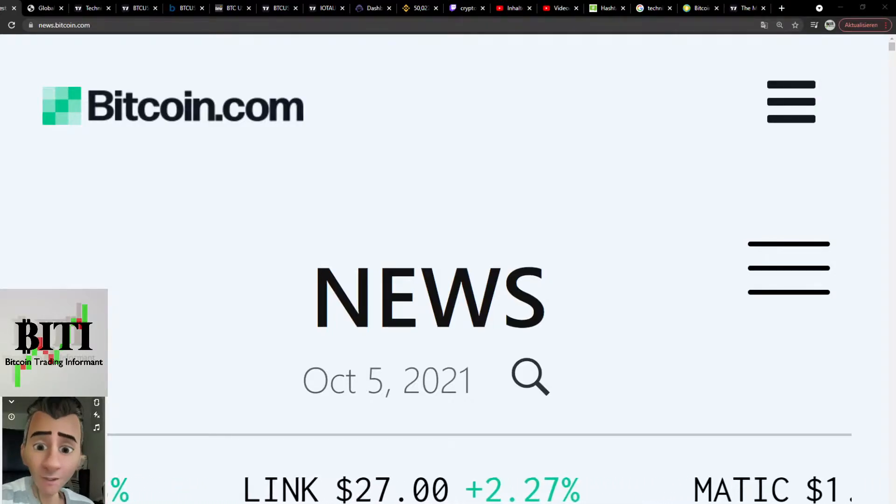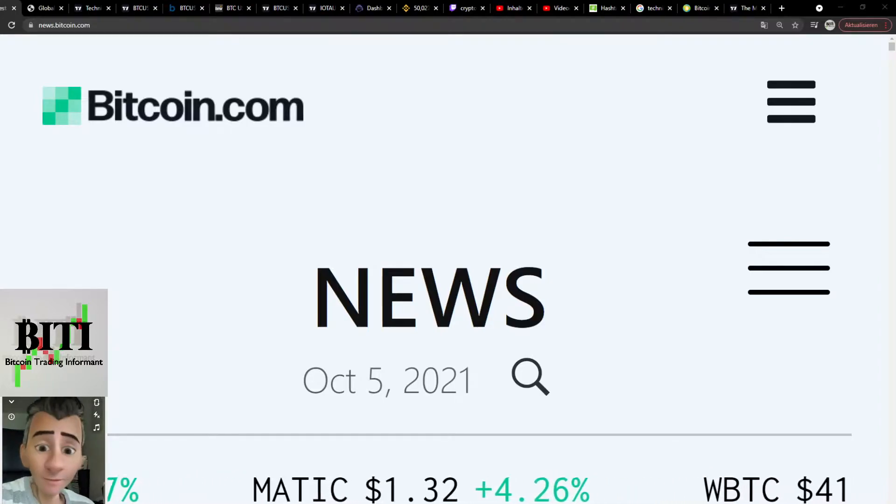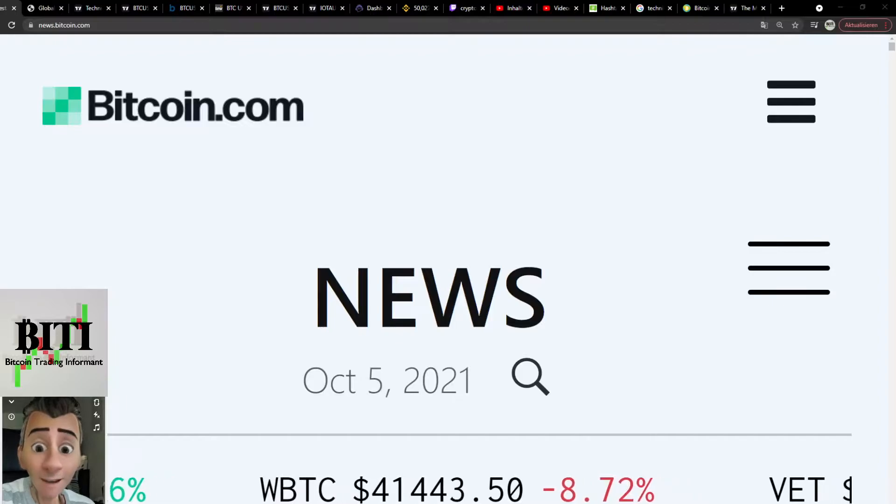Hello world, here is BT, your Bitcoin trading informant, and here is your daily 5 minute tour update. We have October the 5th and today maybe 6 or 7 minutes, but really important stuff guys. So let's go.